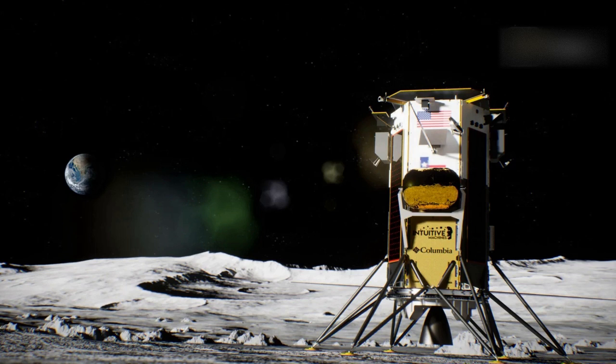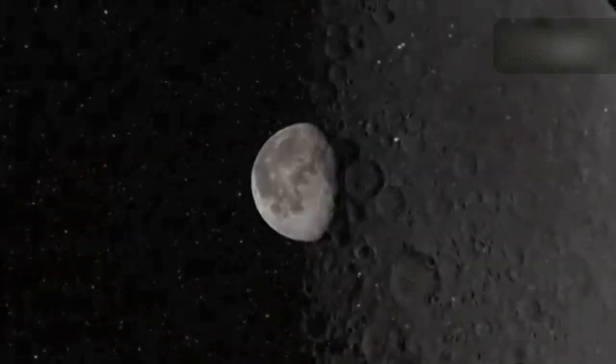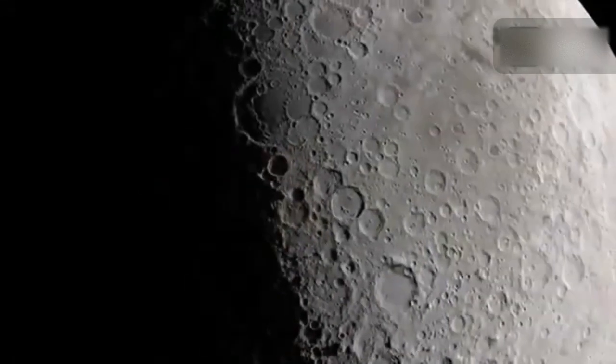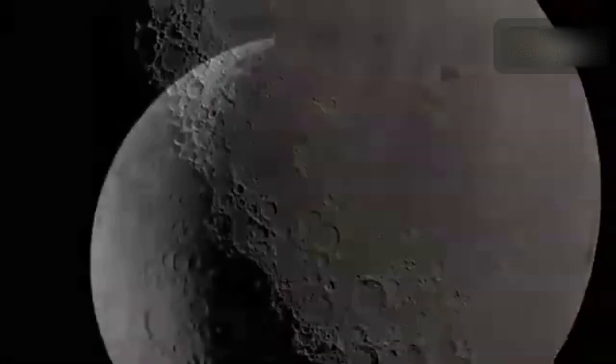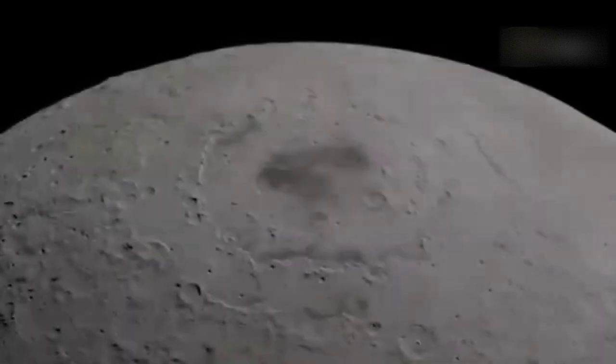This location is on NASA's shortlist for the Artemis III crewed lunar landing mission. After a planned nine-day trip to the moon, Odysseus is expected to last for about seven days on the lunar surface, according to a mission overview. The mission will end once the two-week-long lunar night begins, because Odysseus isn't expected to survive the harsh, cold lunar night.